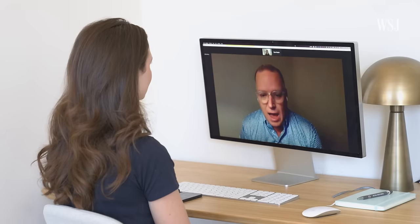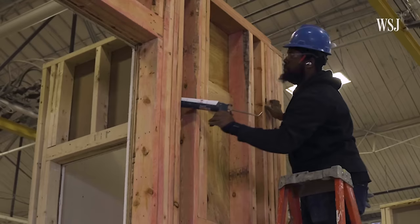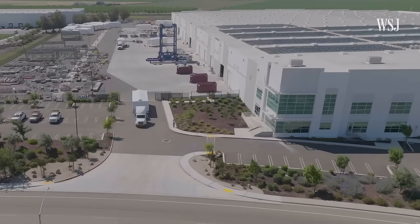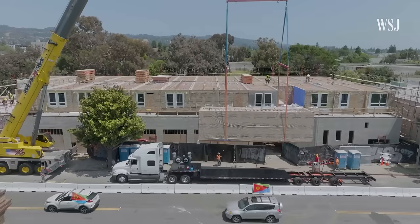What modular construction really needs to focus on for the next wave is to use it for the asset types it's really suited for. If we can find locations where we can build these modular systems close to the site, there are real advantages that make it much more advantageous than traditional construction.